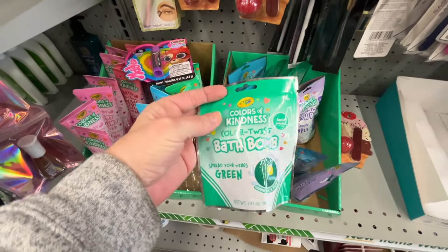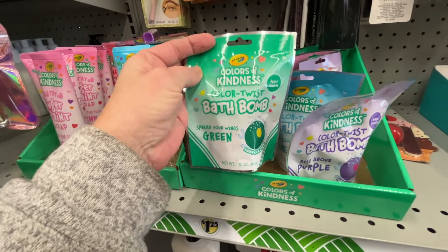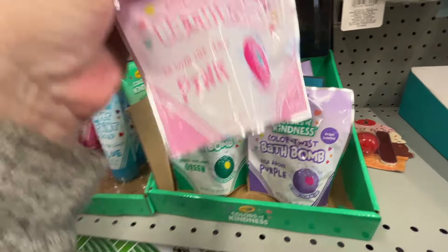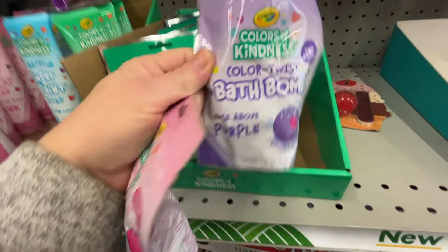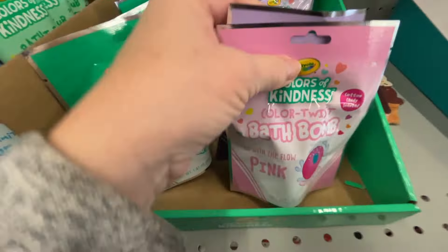They have some bath bombs and these are going to go in my granddaughter's little gift bag. They are Crayola brand - they have purple grape scented and a pink cotton candy scented one back here. I'm definitely going to get her the pink one and the purple one and throw both of those in the cart for her.